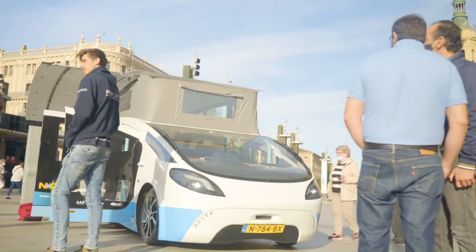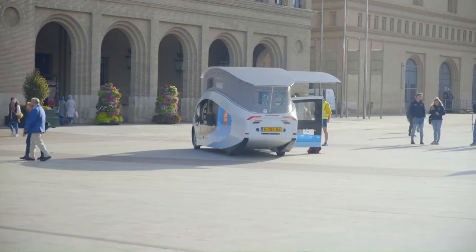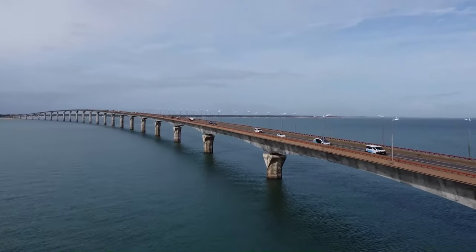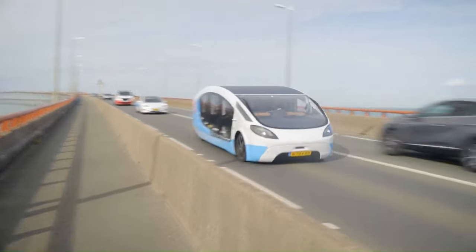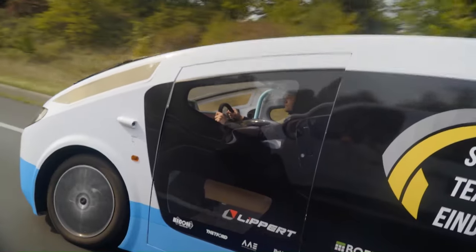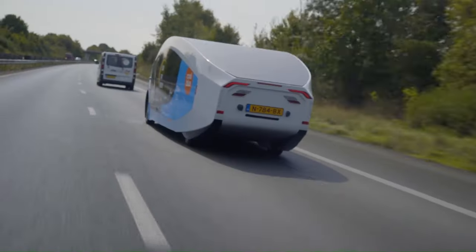This unique vehicle has already embarked on a 3,000-kilometer trip from Eindhoven in the Netherlands to Tarifa in Spain, powered solely by solar energy. The Stella Vita is more than just a vehicle — it's a statement about the potential of solar energy and a sustainable future.